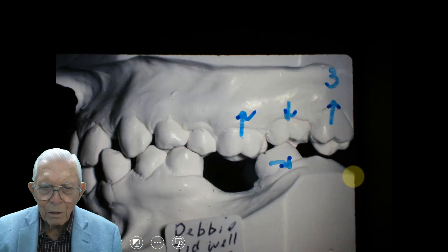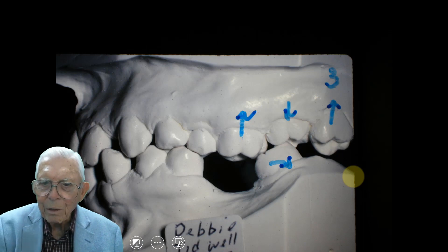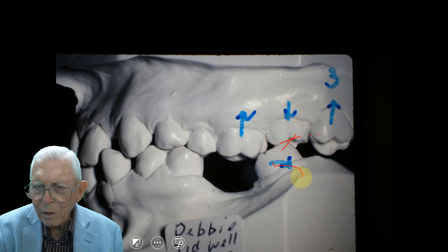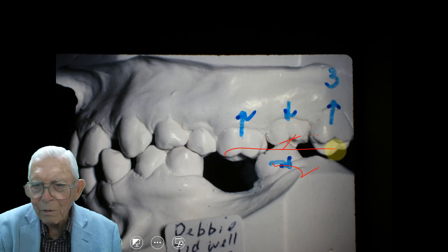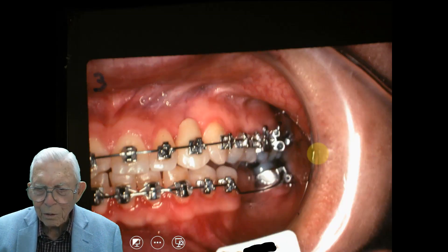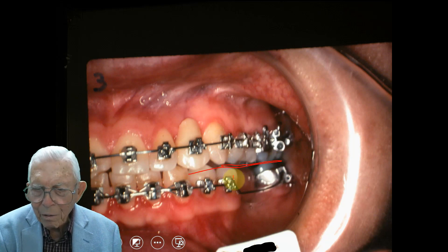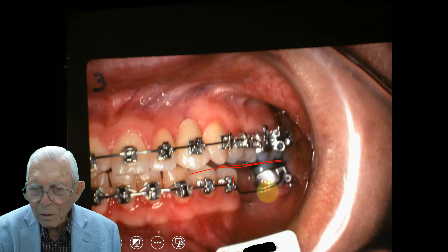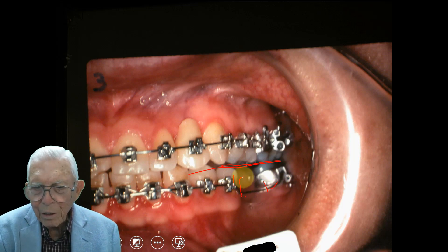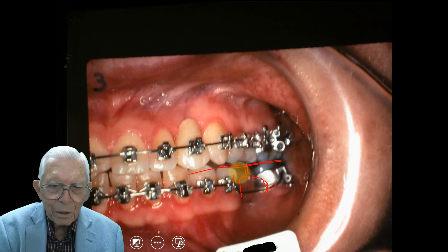Looking at the model — this is Debbie's case — these teeth were higher up, so we had to straighten this up, get it in, and level everything out. We got it pretty well leveled out now and you've got the space. We'll hold that and wait with a retainer with an acrylic saddle in here until she can get that permanently fixed.